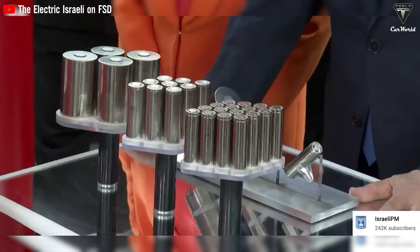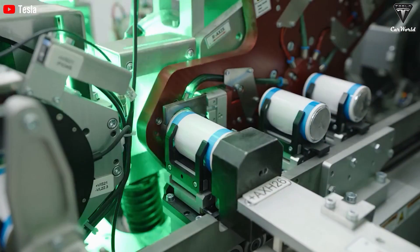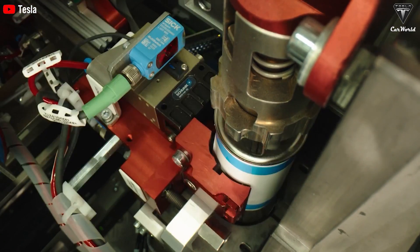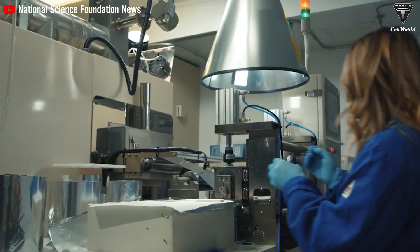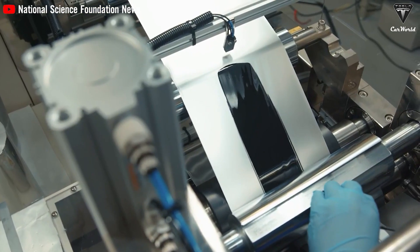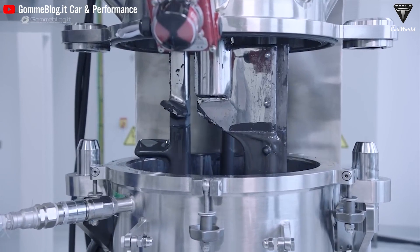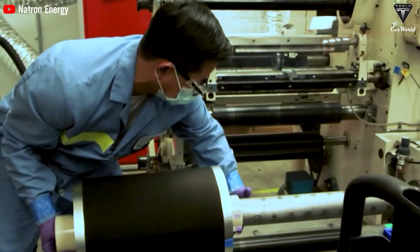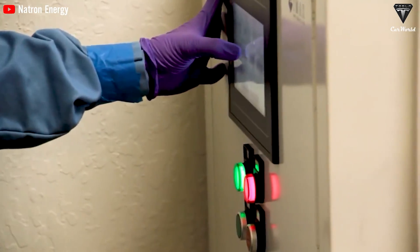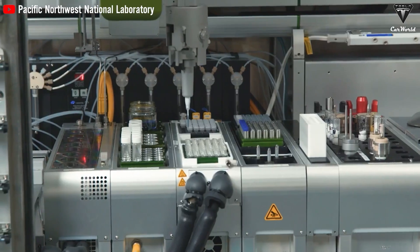A recent Tesla patent describes a method for multi-layer electrode films, where the main issue is the poor adhesion of the active material layer — like graphite to the metal foil — leading to electrical loss and reduced storage capacity. Silicon, despite its high energy density, encounters issues with volumetric expansion during battery cycles, making long-term performance challenging. The patent proposes a multi-layer approach with a silicon-rich layer in the middle and higher adhesion layers on top and bottom to maintain stability, improve connectivity, and minimize separation inside the battery.